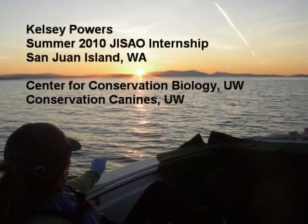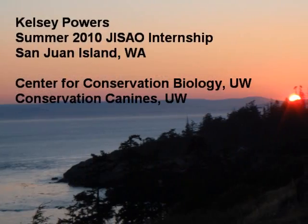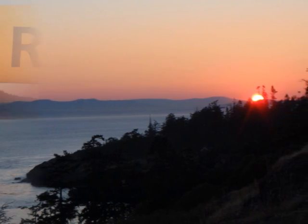Hello, this is Kelsey Powers, a JACEO intern during the summer of 2010, reporting to you from the beautiful San Juan Islands.